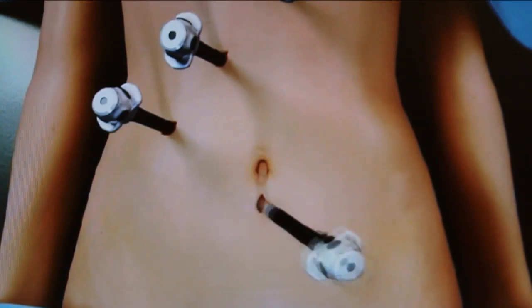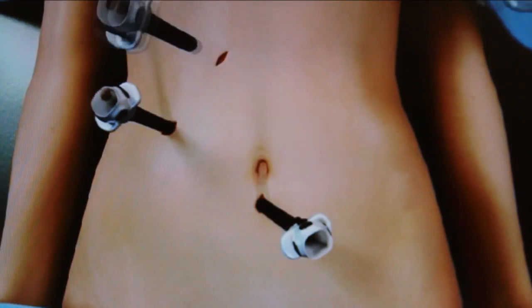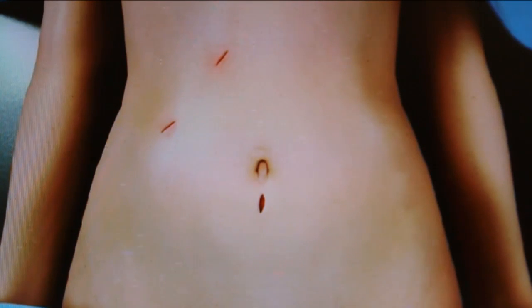The laparoscopic approach offers significantly less blood loss, it's a quicker procedure, quicker recovery, less scarring, and less chance for post-operative wound complications or infections.